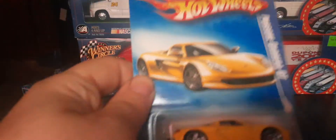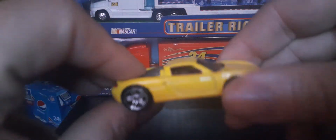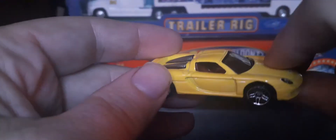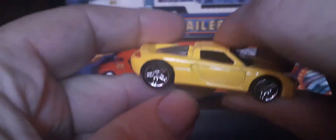Here we go — cracking this open to get a better look at it. Minty minty minty fresh! Happy to add this to the collection. It's got a black plastic base, chrome wheels, a red interior, dark smoked window, and headlight and tail light tampos. Happy to add this to the collection — we'll set that back over here.